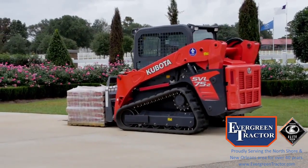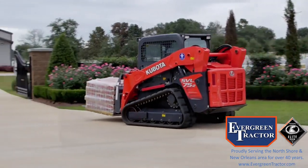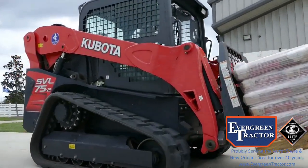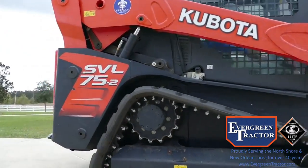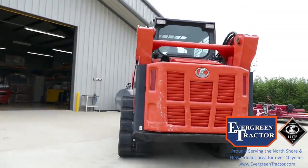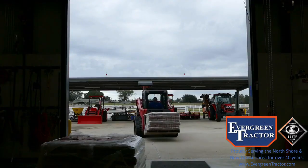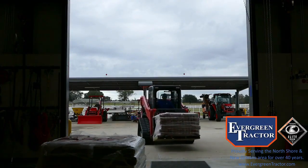The skid-steer is a miracle piece of equipment. I don't know how anybody can operate a farm, or anything, without a skid-steer. We use it for clearing property, for hauling and moving dirt. It's a mini-bulldozer. I have so many attachments to it.